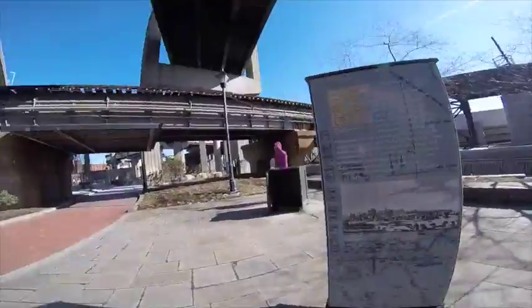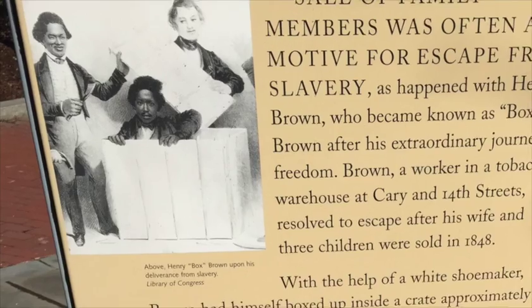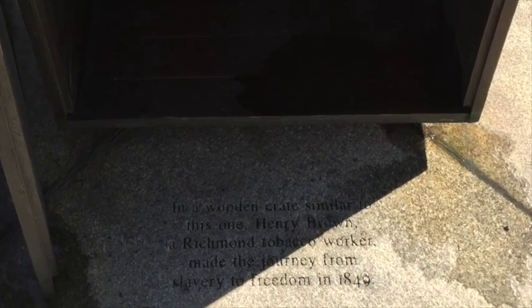Henry Brown, later known as Box Brown, was a slave who boxed himself up with the help of a white shoemaker and mailed himself to an abolitionist in Philadelphia. He did this after his wife and three kids were sold in 1848, and spent 27 hours in the box.